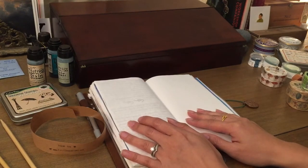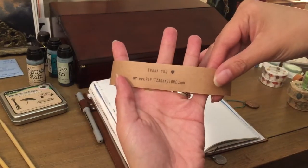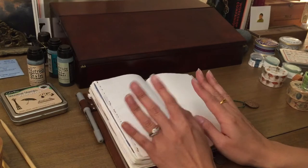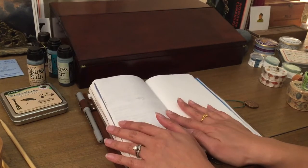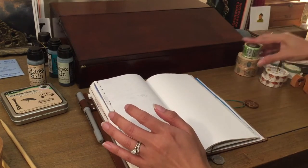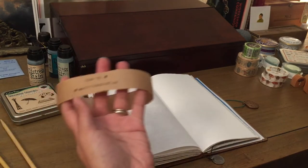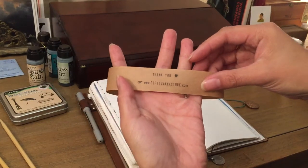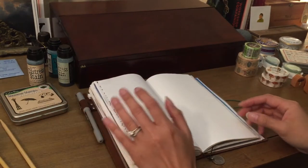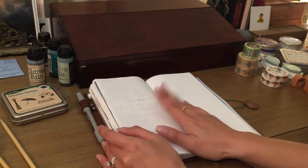Hey guys, another haul coming at you — this time it's from Pippet Zaka store. I mentioned early on that I had placed an order because there were a few things I wanted to catch before they go out of stock. It's one of those sites where if it's out of stock, it's out of stock for a while. They ship from Malaysia, so it takes about two to four weeks — this one took about two weeks to get here.